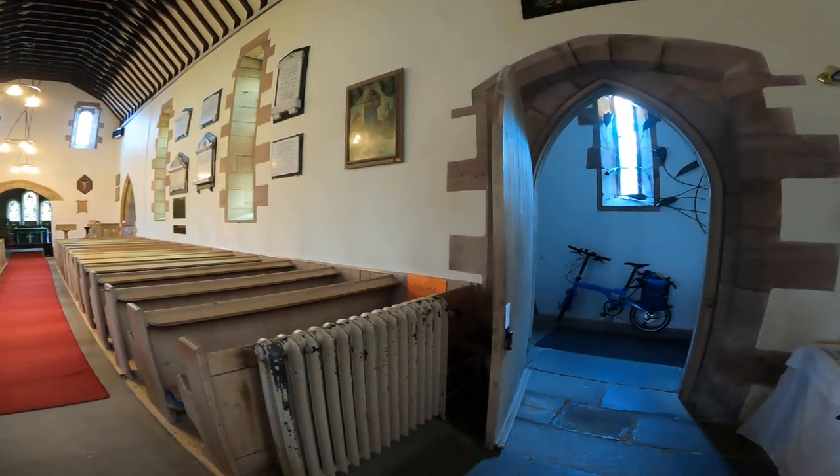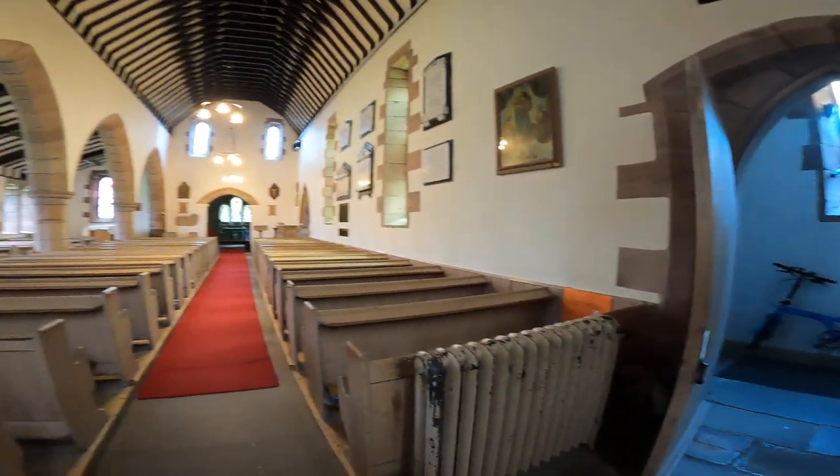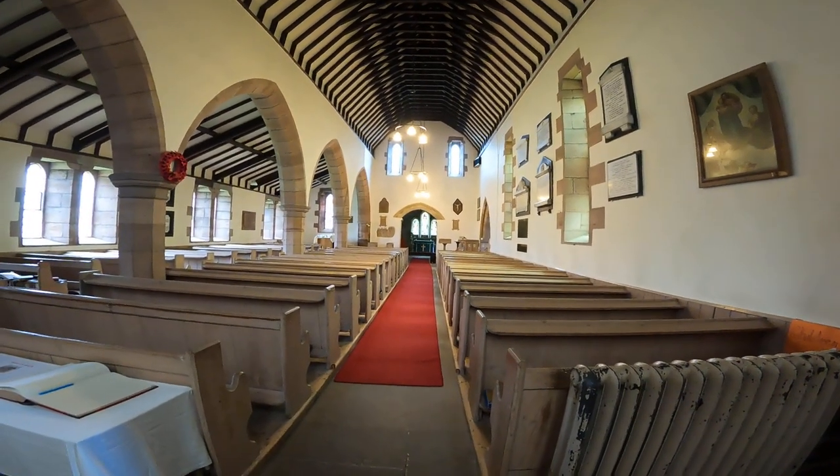Here I am, I've just come by bike — there's my bike in the porch — to St. Gregory Kirk Newton.